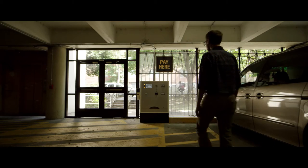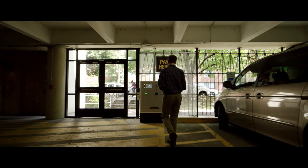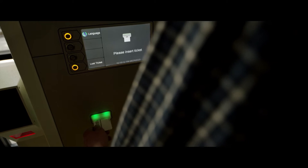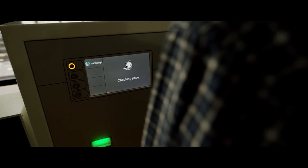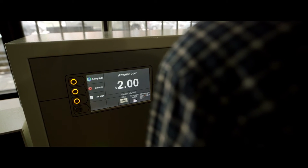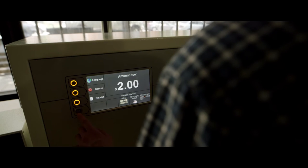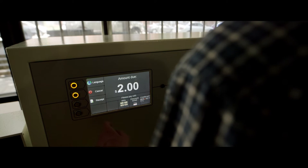VCU now has convenient pay stations at all of our visitor parking decks. When you are ready to exit the parking facility, insert your ticket into the appropriate slot. Your amount due will pop up on the screen. Then swipe your debit or credit card. If you would like a receipt, you must press the receipt button before your card is processed.